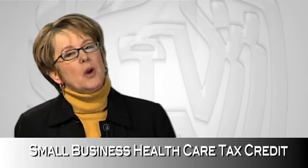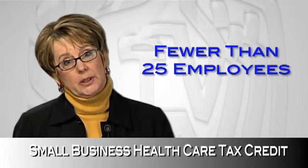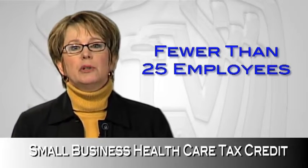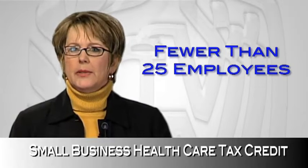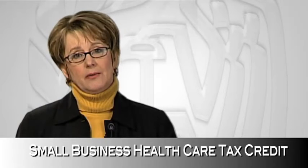Who's a small employer? Well, usually it's an employer with fewer than 25 employees, and those employees must earn low to moderate wages. There are other special rules. For example, two half-time workers generally count as one employee. So even if you have more than 25 workers, you still may qualify.